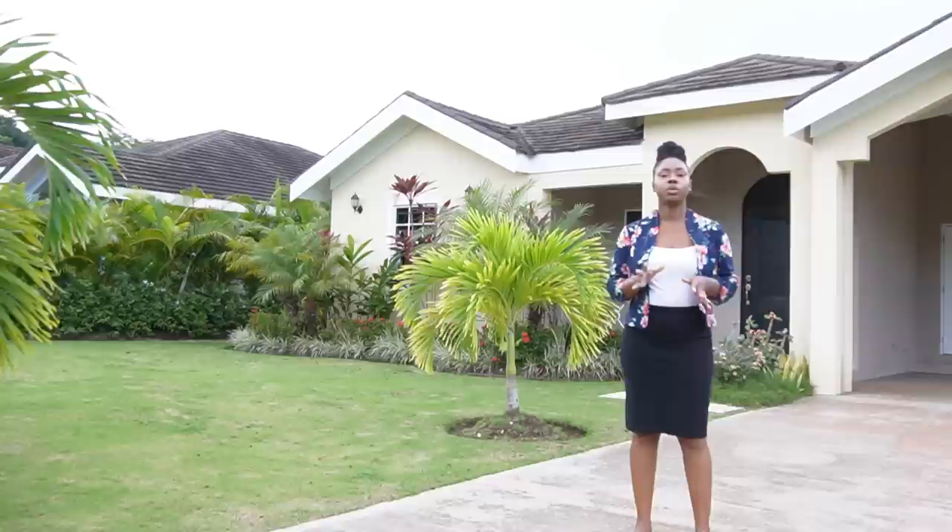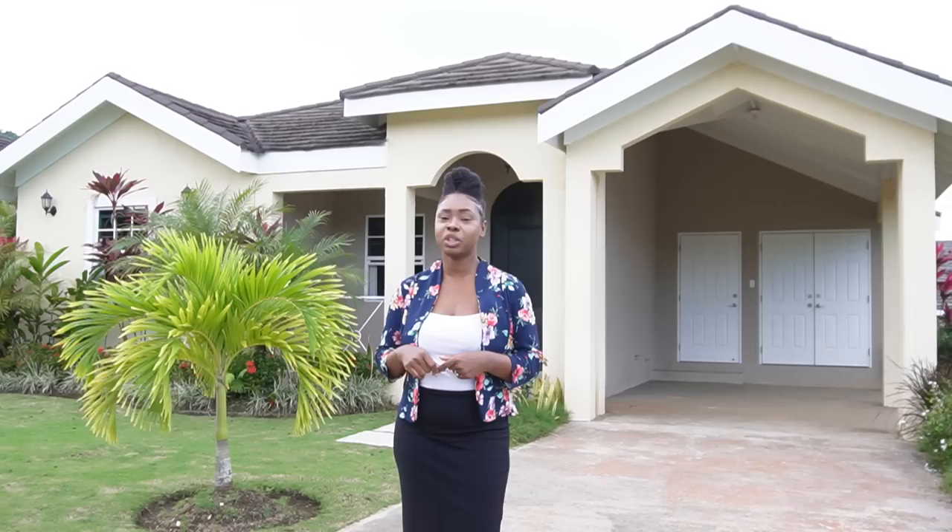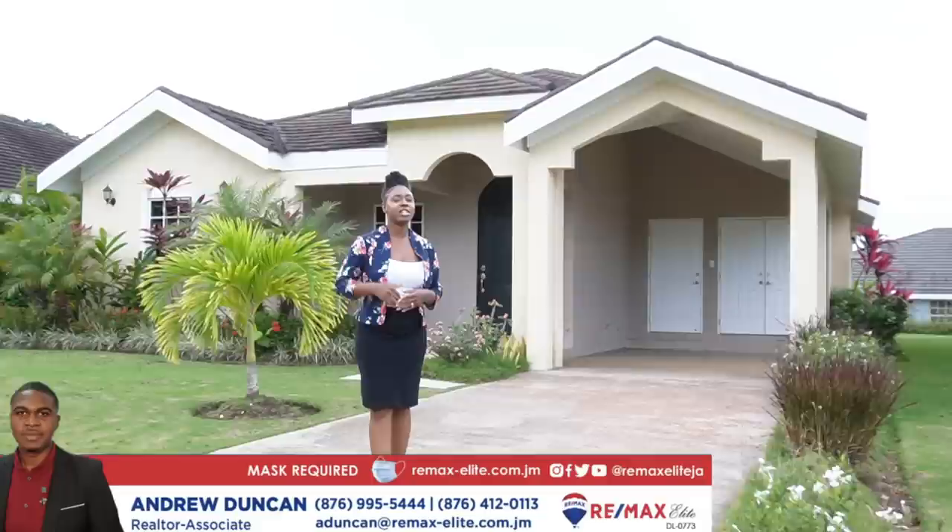They really thought about all of that in designing the community. For those interested in being an Airbnb host, we have an affiliate link in the description box — use it to sign up. You can also contact us by becoming a Patreon member or via our email in the description. A big thank you to Andrew Duncan for affording us the opportunity to be here today — contact him in the description box if you're interested in this unit.